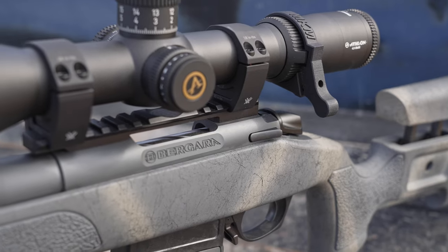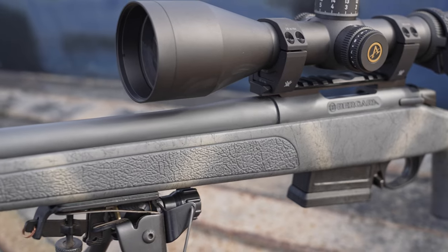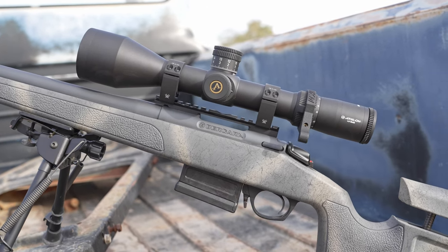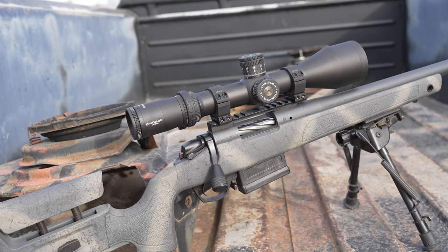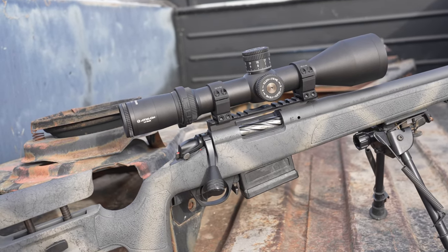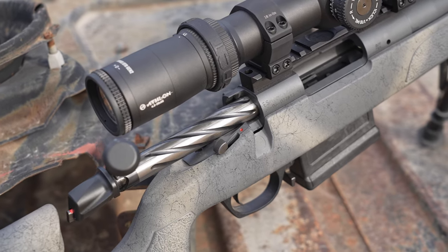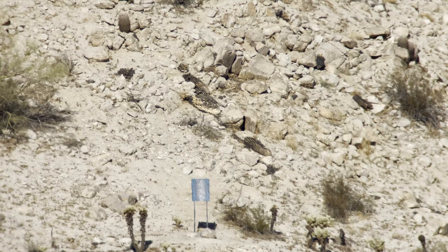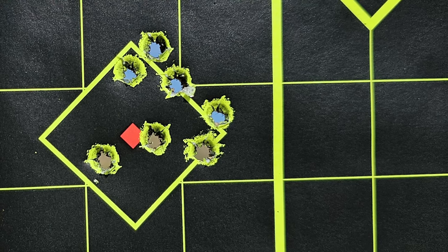This Bergara B14 HMR comes in a variety of flavors — everything from .308 to .300 Win Mag and most popular calibers in between. It comes in an ultra-slick sniper gray color with lighter tan and fractured web lines. The stock has a built-in mini chassis for consistency, bedding, and repeatability on that 700-pattern action. It has the sub-MOA guarantee out of the barrel, which definitely showed in consistency out to 950 yards, and as you can see on this zero target, those are sub-MOA groups on the first rounds.